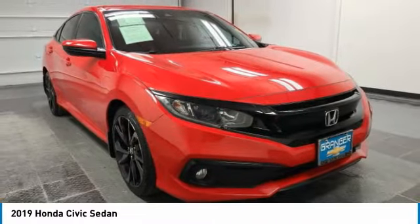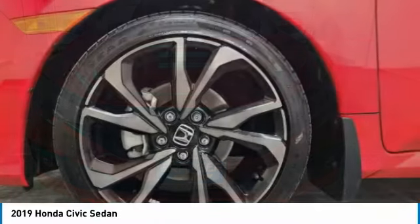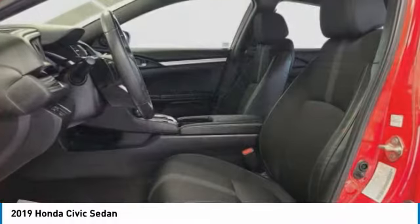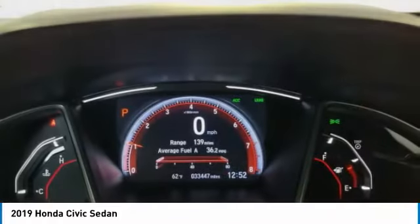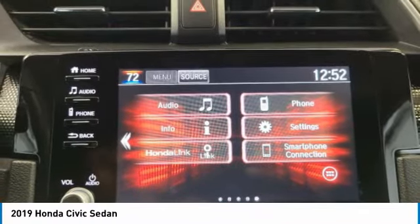Here are some of this vehicle's great options: electronic stability control, brake assist, traction control, remote keyless entry, fog lights, speed control, four-wheel disc brakes, rear window defroster, security system, and low tire pressure warning. Take this vehicle for a spin and see why so many shoppers are now proud owners.